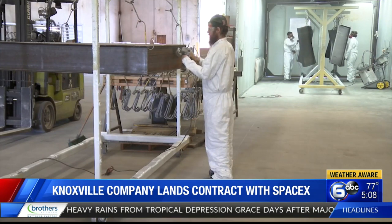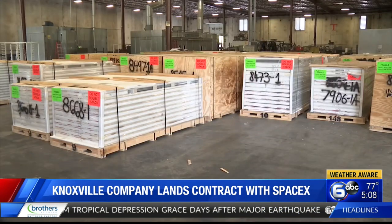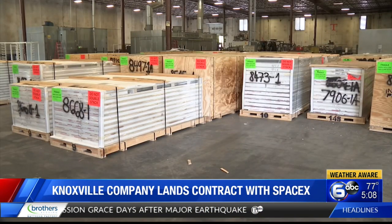We can put this thing together in a matter of weeks, where if you were to hire subcontractors to come in and stick build it, you're looking at probably weeks or months just to get the subcontractors in there to do it all.